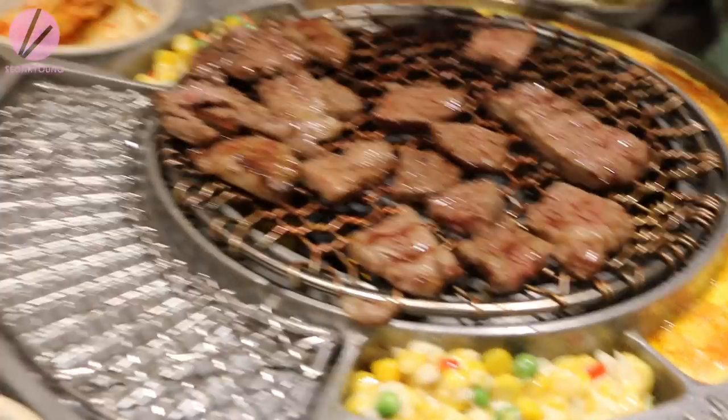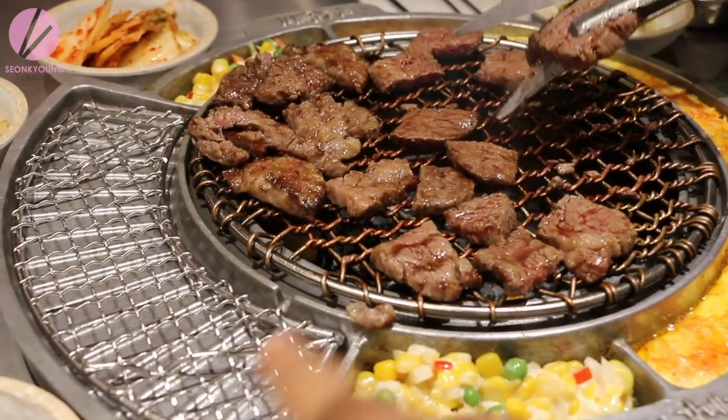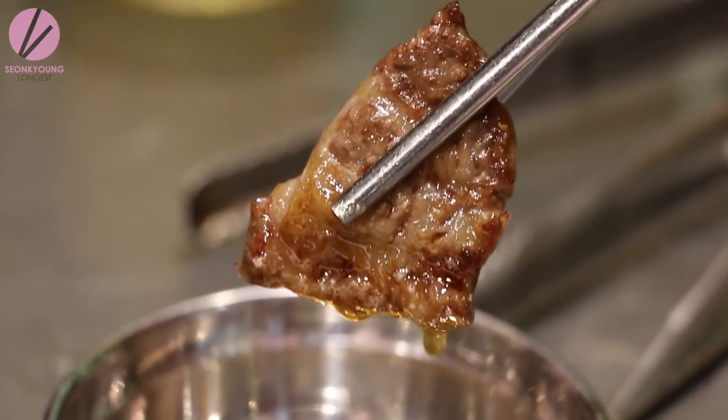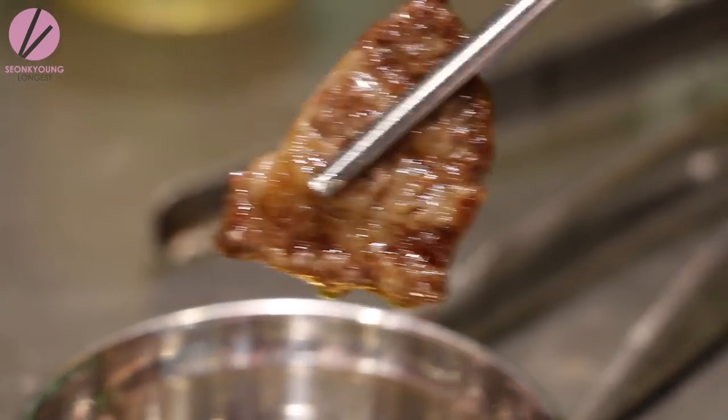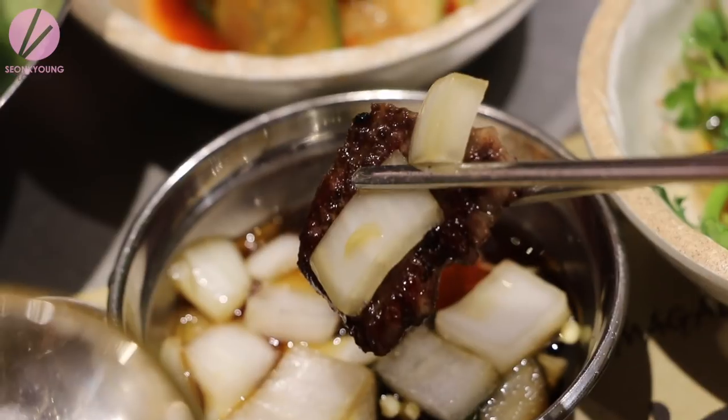My favorite part is this warming tray — so you don't overcook the meat or burn it, you just put it on here. Every Korean barbecue restaurant has different style dipping sauces. At Magal they have salt and sesame oil dipping sauce, which is Jacob's favorite, and sweet and sour soy dipping sauce with onion and chili, which is my favorite.